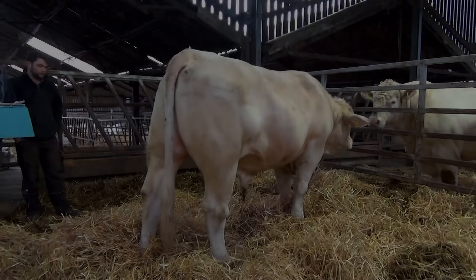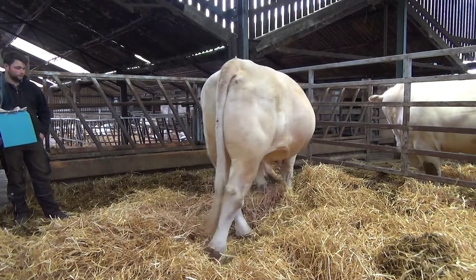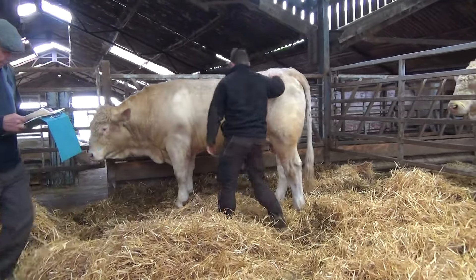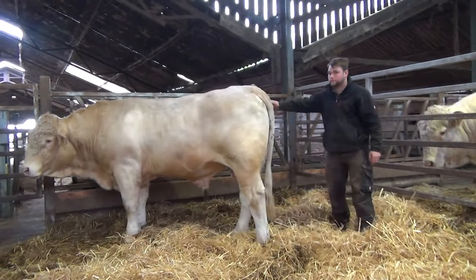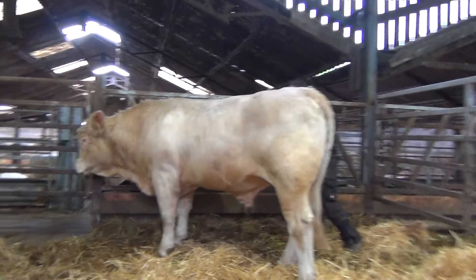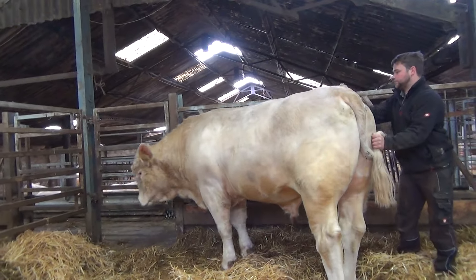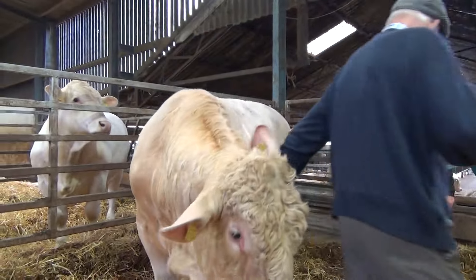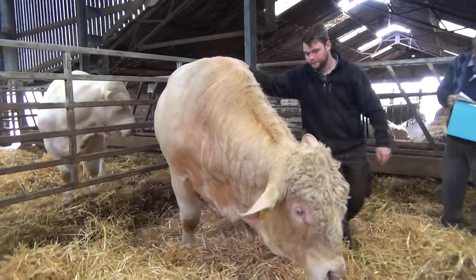This is Cochrington Titan, number 1464, born 26th of February 2022, sired by Nanook — a Swedish bull — and DNA tested to be homozygous. This is a bull that's got some size and substance to him. At end of March he weighed 1,004 kilos and stood 160 centimetres. You can see what his temperament is like — super, super to deal with — and that would be applicable to all the Cochrington bulls.